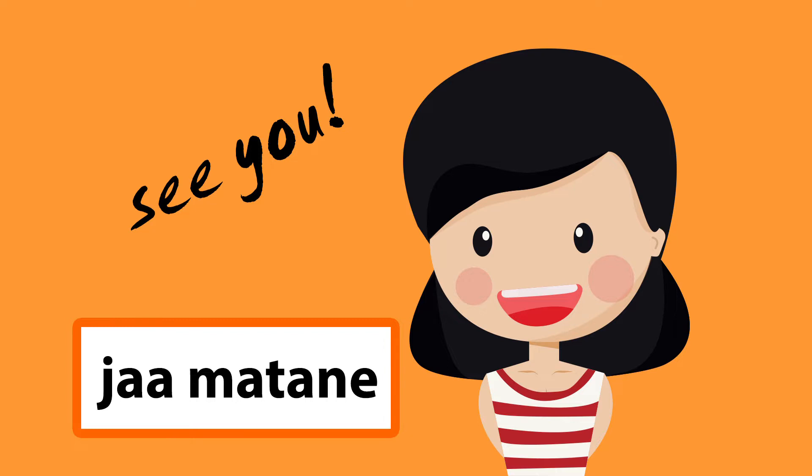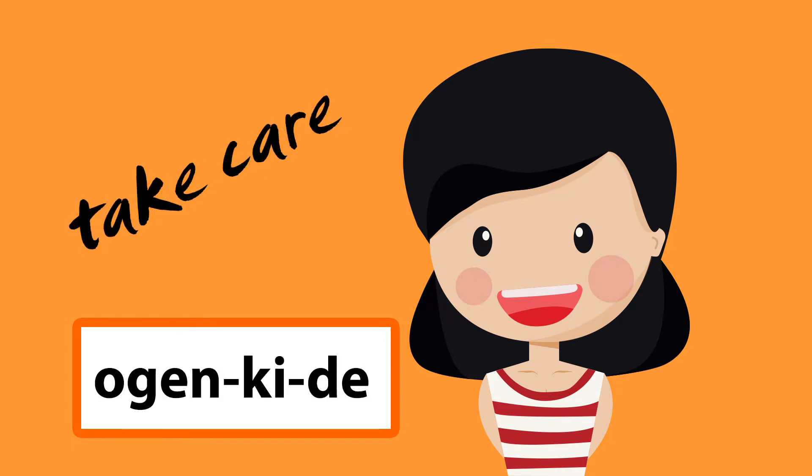Two: お元気で (o genki de). O genki de. This means take care. You will never say this if you see the person every day.